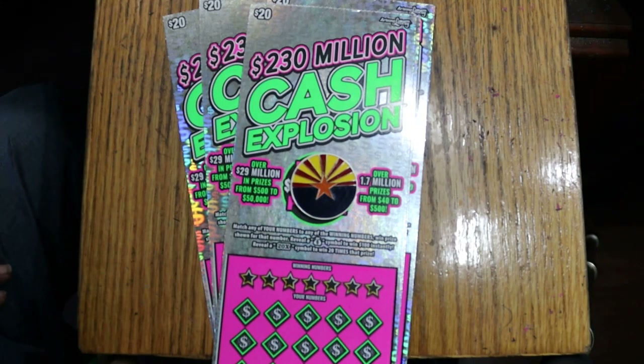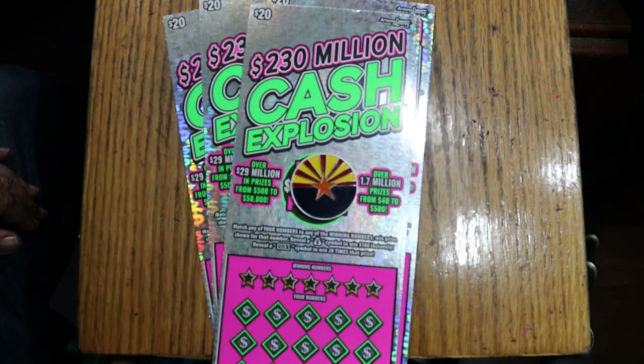What's up YouTube, AZ Scratchers, and welcome to part four of the five-part full book of the Arizona Lottery's $230 million cash explosion $20 ticket.